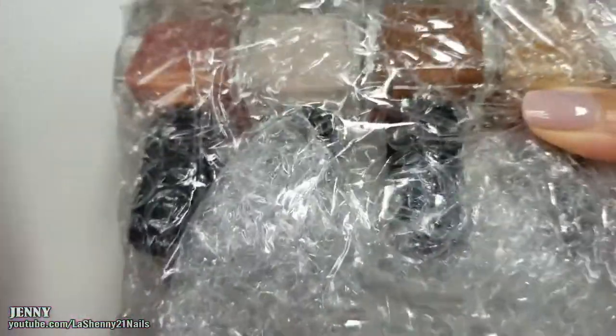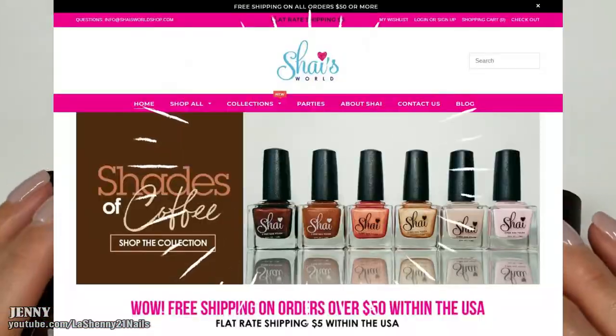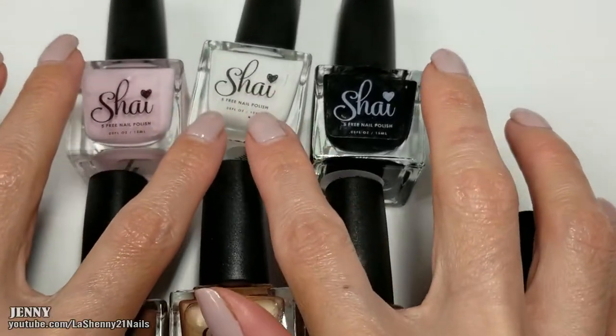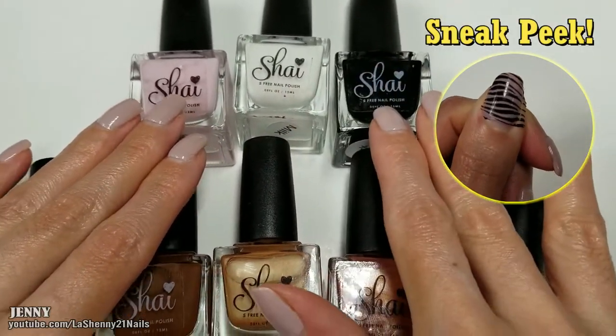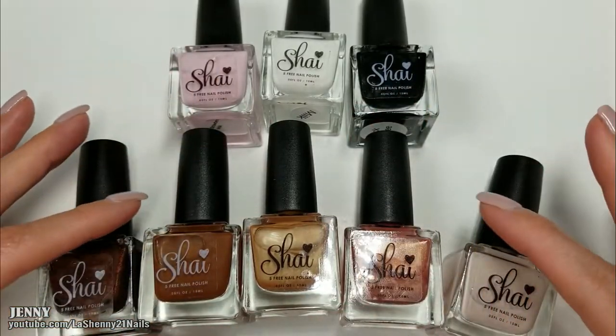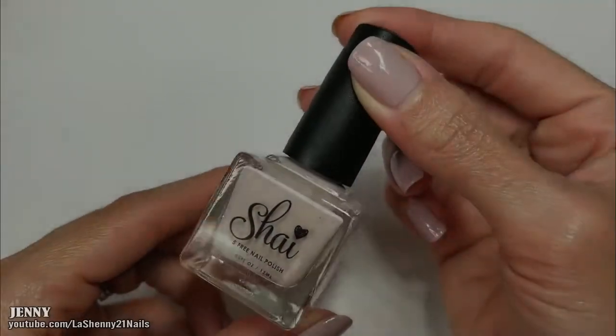I see nail polish — let's take them out of the package. This is her brand new beautiful coffee collection. I'm really excited that she included a white and a black polish in her collection; I'm excited to test them out and see how well they work for stamping. These are just regular nail polishes but I always love to test them out, and I want to show you guys individually each color.